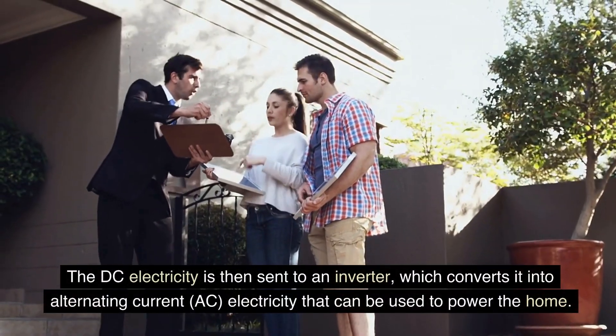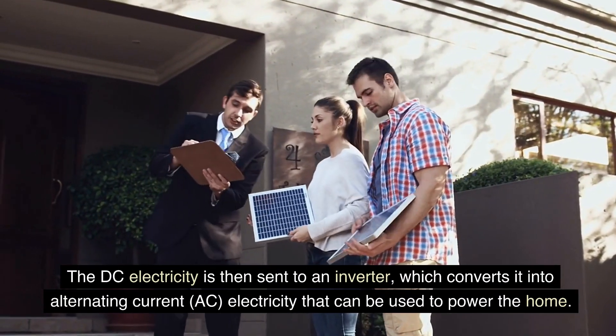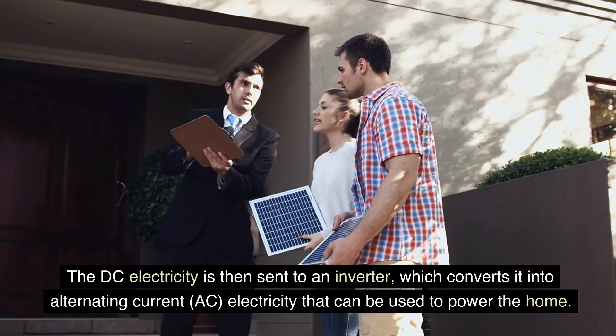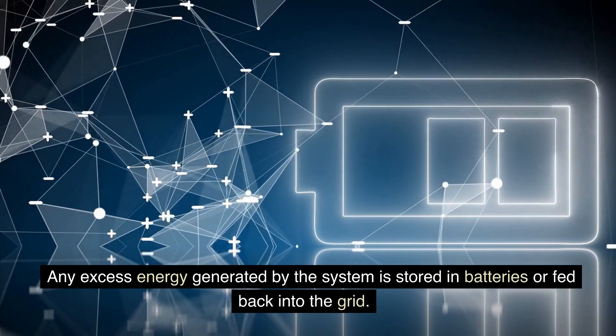The DC electricity is then sent to an inverter, which converts it into alternating current (AC) electricity that can be used to power the home. Any excess energy generated by the system is stored in batteries or fed back into the grid.